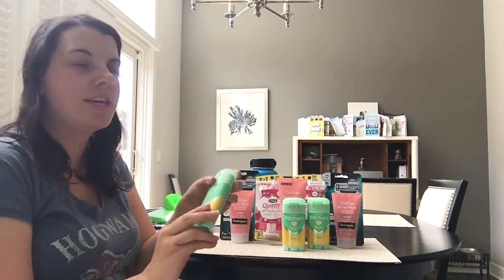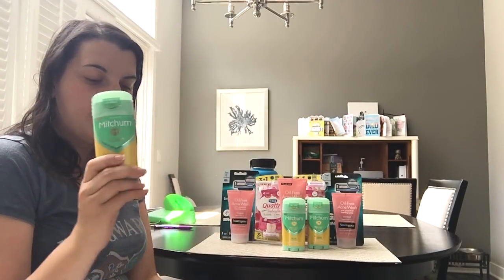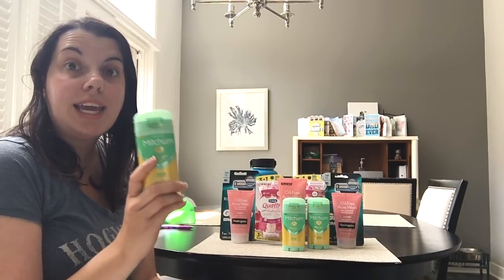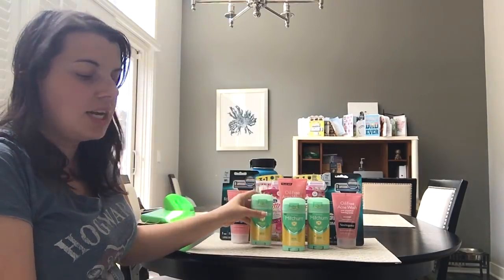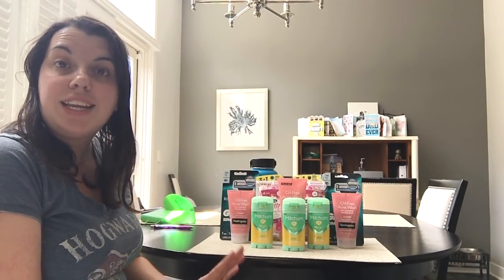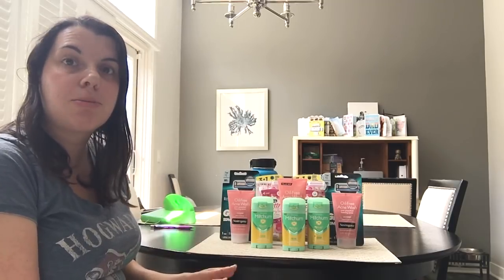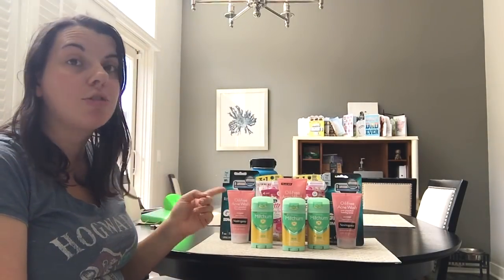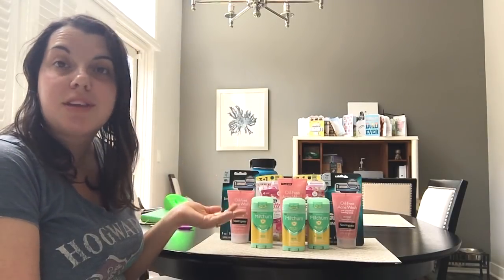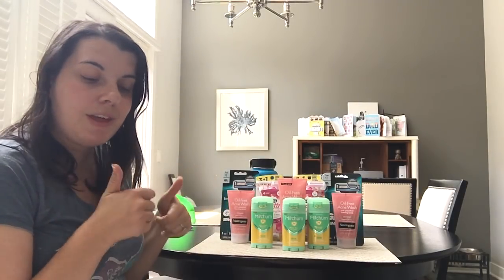Then I picked up three of the Mitchum deodorants. These at my store were $4.49. This week they're buy one, get one half off and buy three, get a $5 extra care buck. I used three of the $1 off of one coupons from the Smart Source H12 insert. I had a personalized coupon for $1 off of any deodorant purchase and an additional personalized coupon for $2 off of any Mitchum deodorant. So I paid $5.22 and got back a $5 extra care buck, making it 22 cents for all three — about seven cents per deodorant. That's an awesome deal.